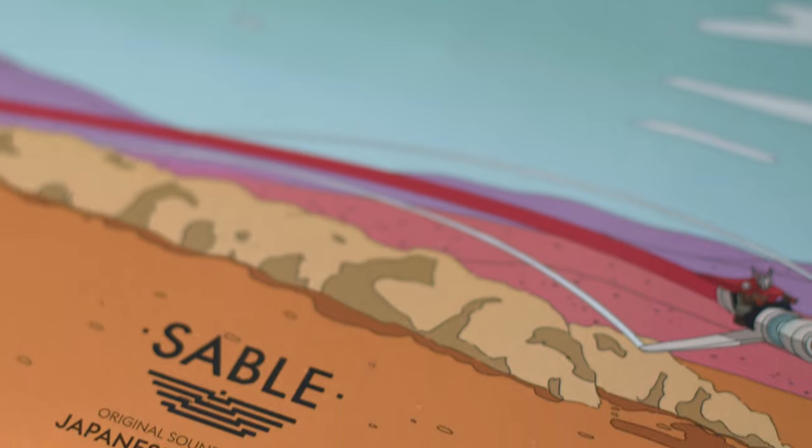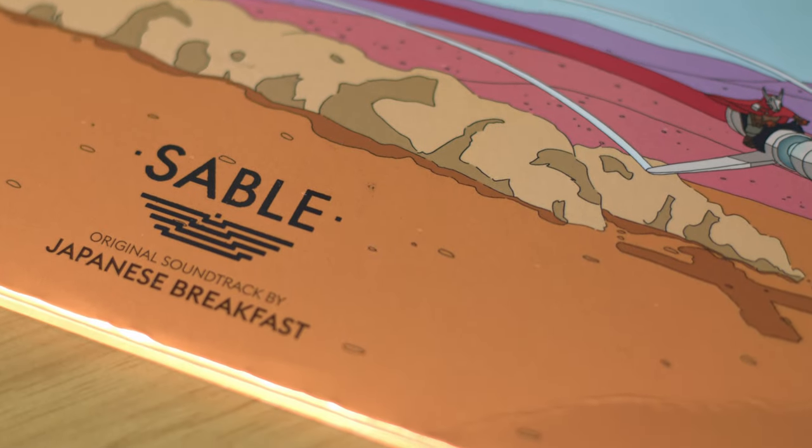Also at Media Market for 23 euros, I picked up the original video game soundtrack for Sable by Japanese Breakfast. It's a really cool video game soundtrack that we used to play in the record shop every so often and really enjoyed. I thought I'd grab this one on vinyl — 23 euros, wasn't going to say no.